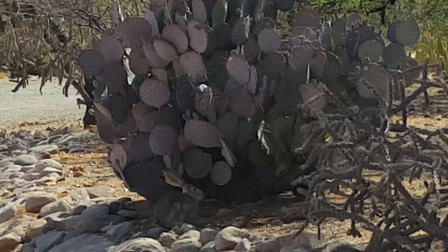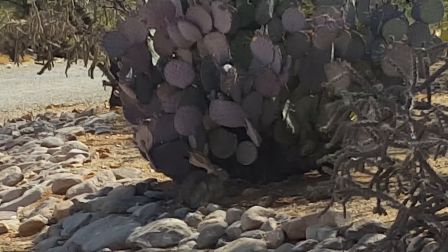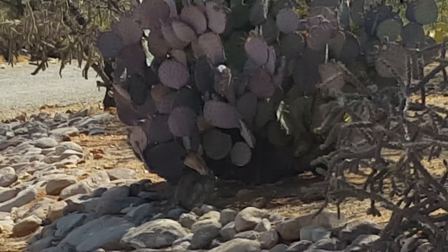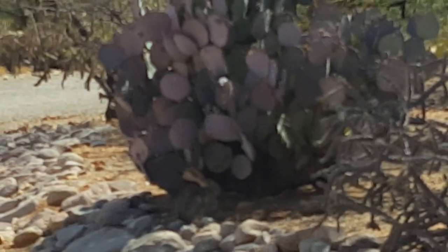I hope you can see him. I don't want to move because I know he'll run away. He's just looking for shade. It's probably 101 right now.